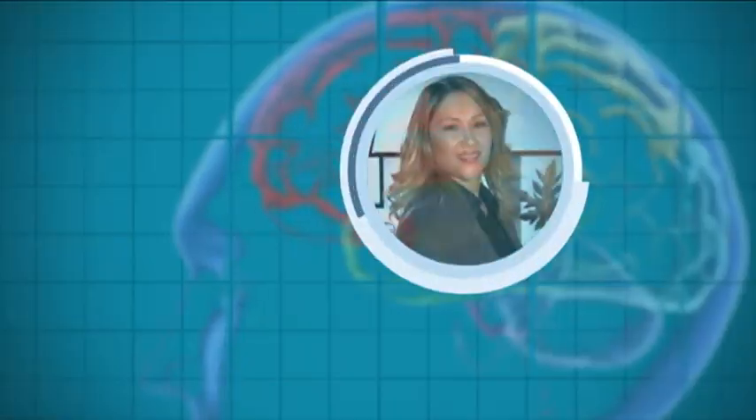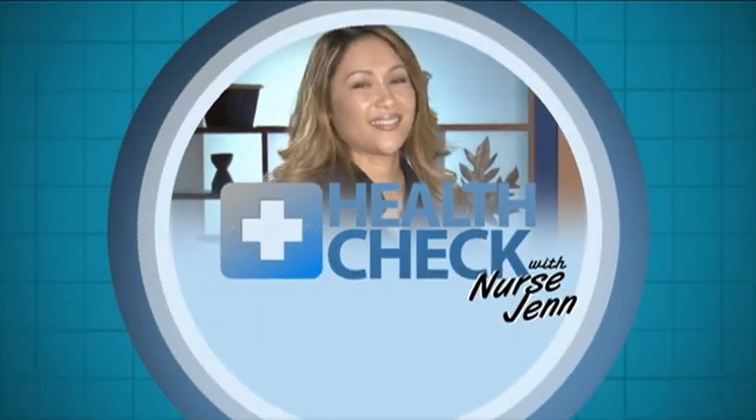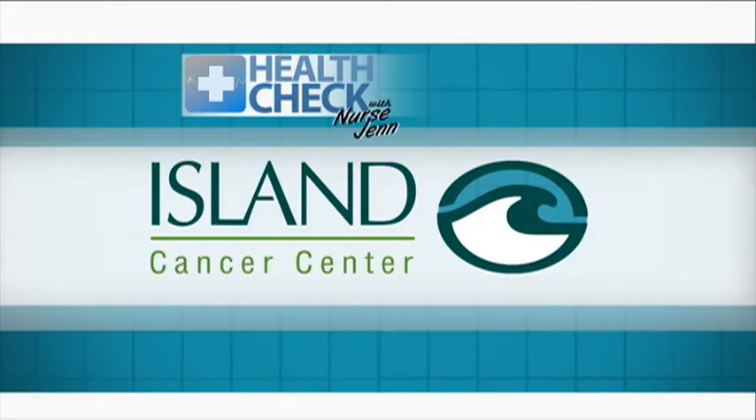Happy holidays, everyone. I'm Jen Artero reminding you: don't wreck yourself, health check yourself. Health Check with Nurse Jen is presented by Island Cancer Center.